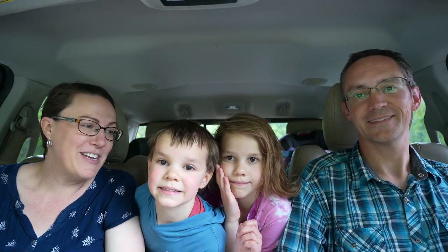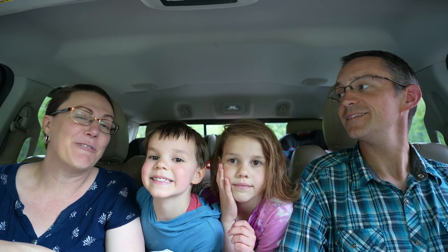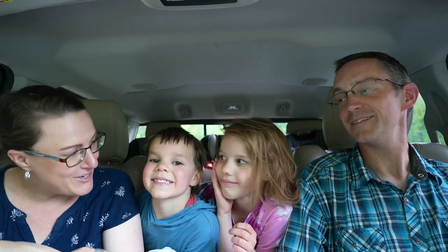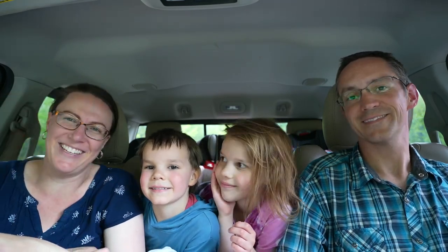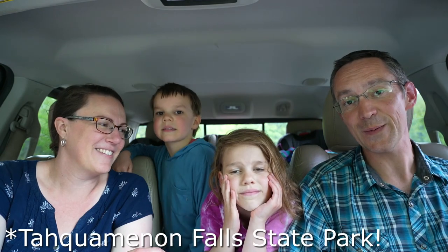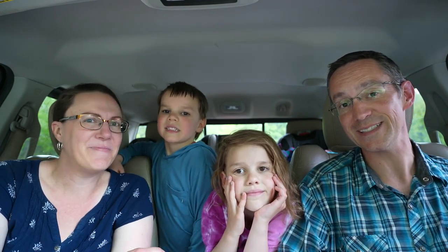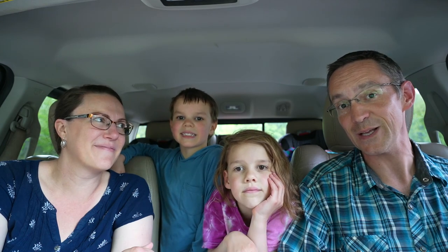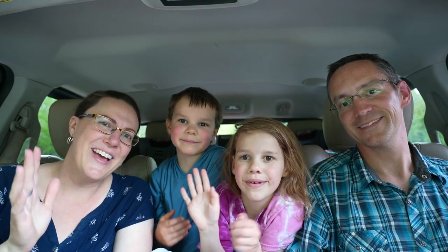We're back at the trek now and we all really enjoyed Taquamenon State Park — the kids too. We would highly recommend it when you come visit Michigan's Upper Peninsula. Don't just go to the upper falls; definitely check out the lower falls too. They're really neat. We'll see you guys next time as we continue our travels. Bye!